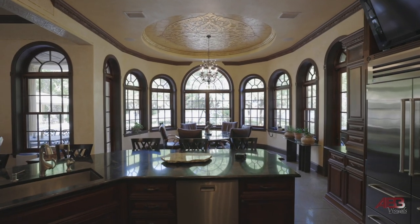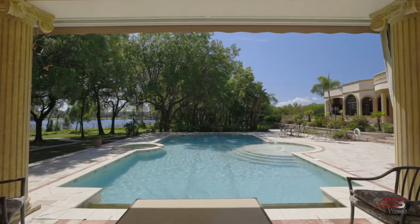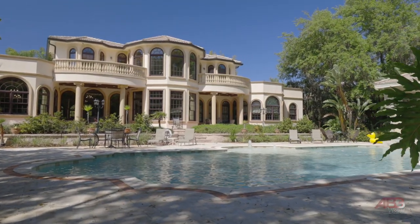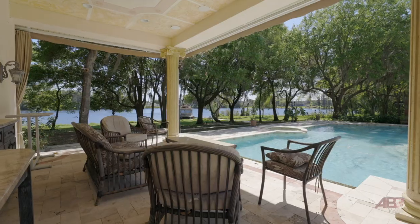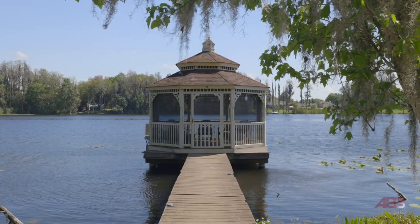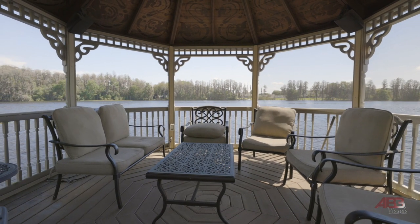Large windows throughout provide sweeping views of beautiful Lake Hill, as well as the sparkling saltwater pool surrounded with travertine decking, a hot tub, sun deck, and your own private cabana area. At the end of the deck, you'll find a welcoming gazebo perfect for relaxing with friends.